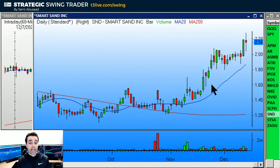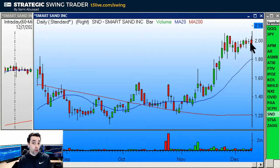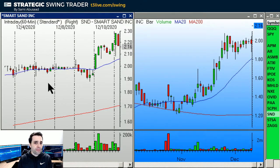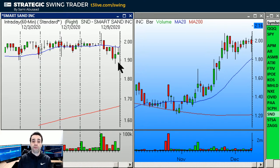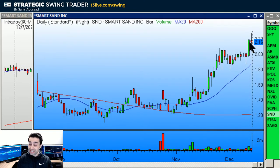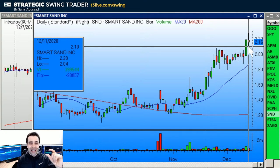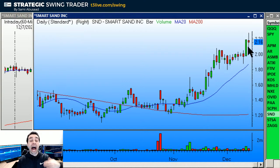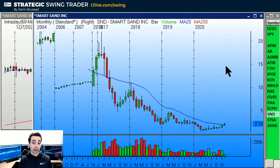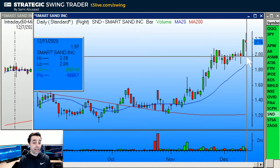SND — I had a call on it for two or three days as a breakout over the base, stop under it, but it wouldn't trigger. Then on Wednesday it broke down, so I canceled the call. The very next day it popped — give me a break. So it broke out and I missed it. But now I've got the narrow range bar. Unfortunately, this bar is a little big — we like them small because a tight stop lets you have more share size. But I like the larger time frame: the monthly is breaking the long-term downtrend and the weekly is breaking out. I like it over this bar's high, stop under the low.